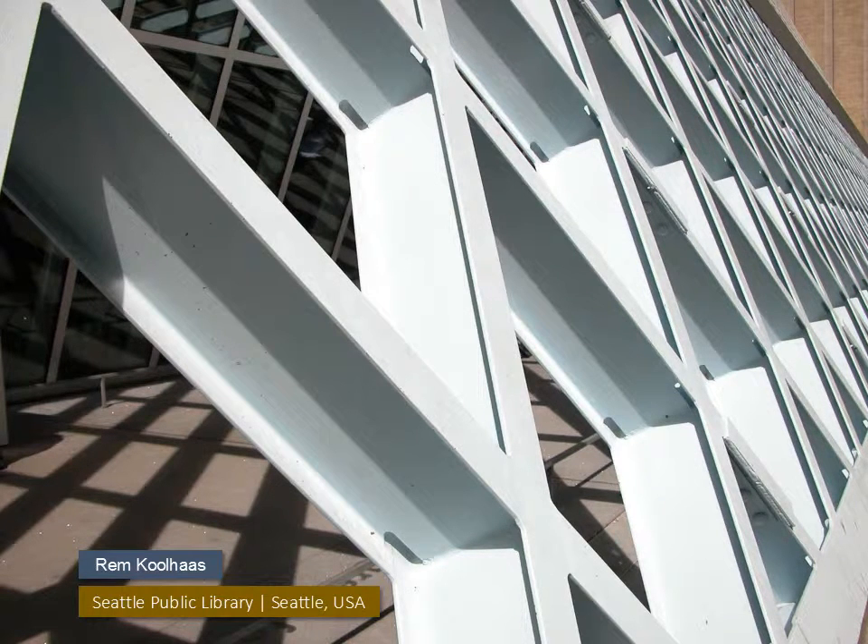Detailing needs to ensure drainage, as is the case for the Seattle Public Library. Small cutouts, where the web members meet, serve to allow drainage and relieve stresses when the connections are welded.